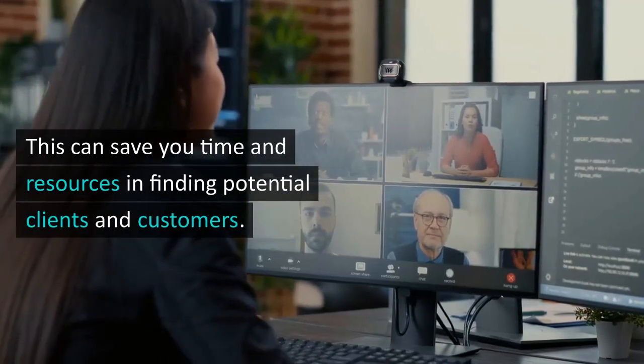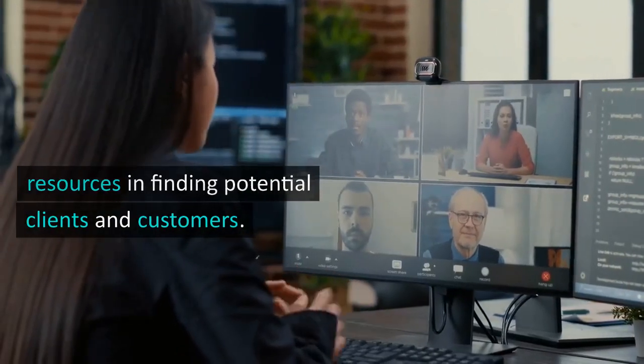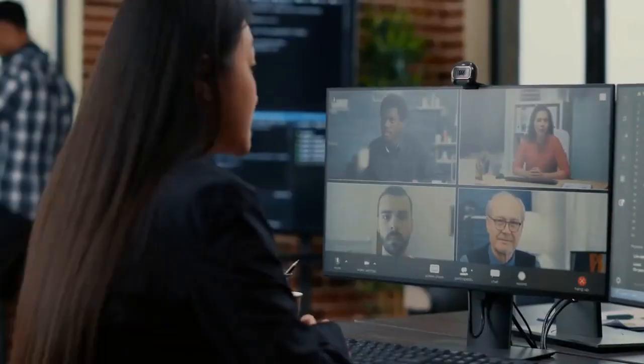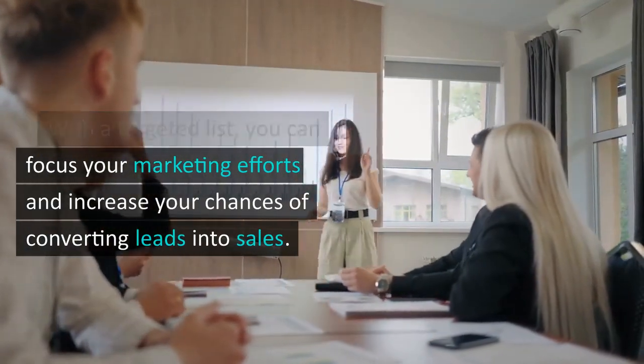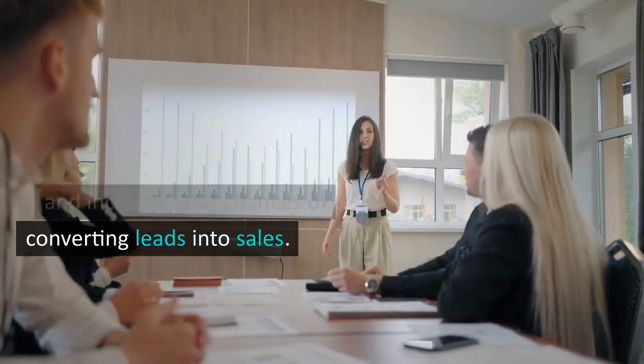You can save time and resources in finding potential clients and customers. With a targeted list, you can focus your marketing efforts and increase your chances of converting leads into sales.